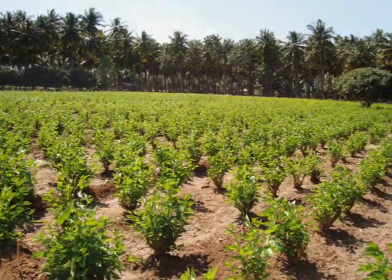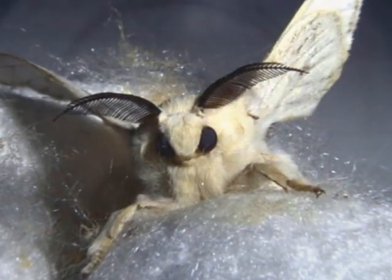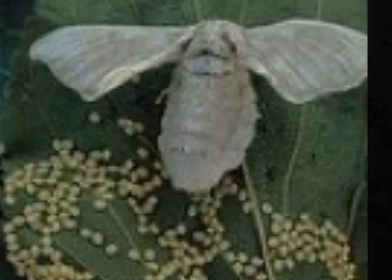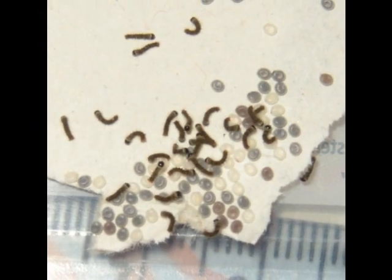Here is a mother moth preparing to lay eggs. A moth can lay 500 to 600 eggs. The eggs hatch after 10 days.